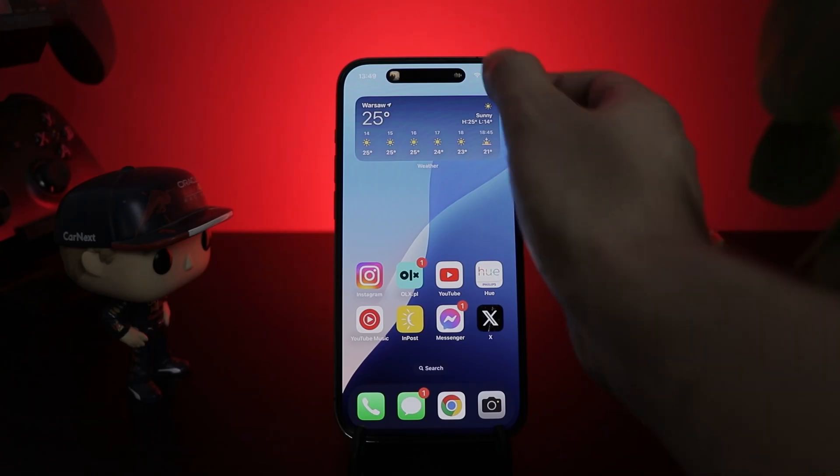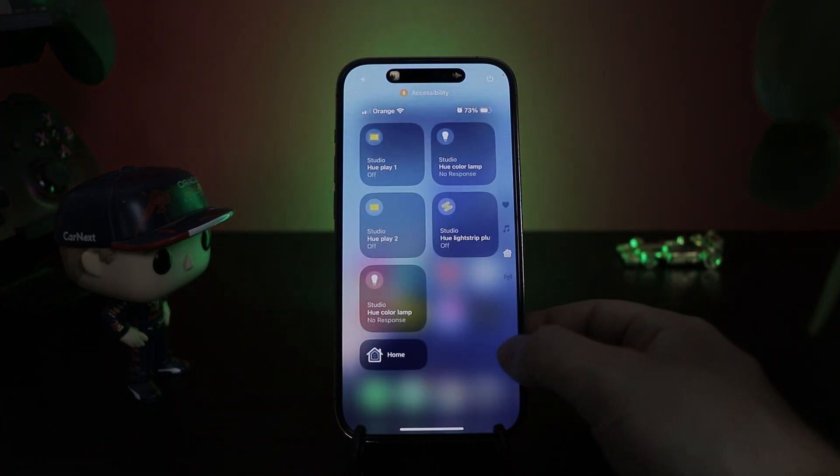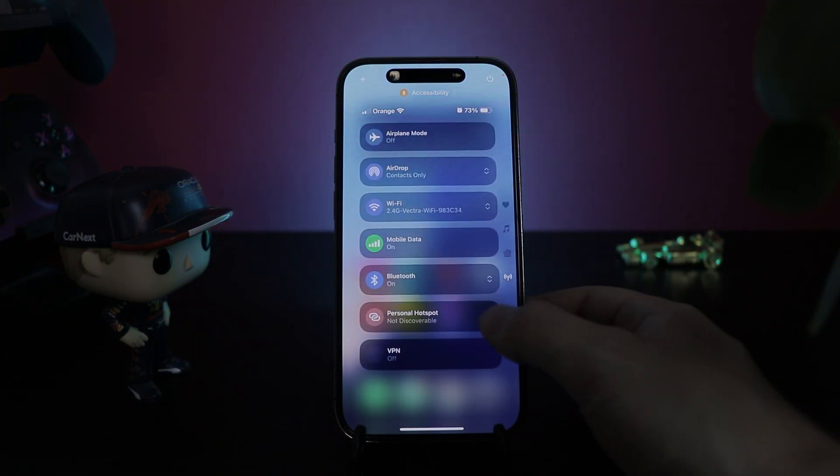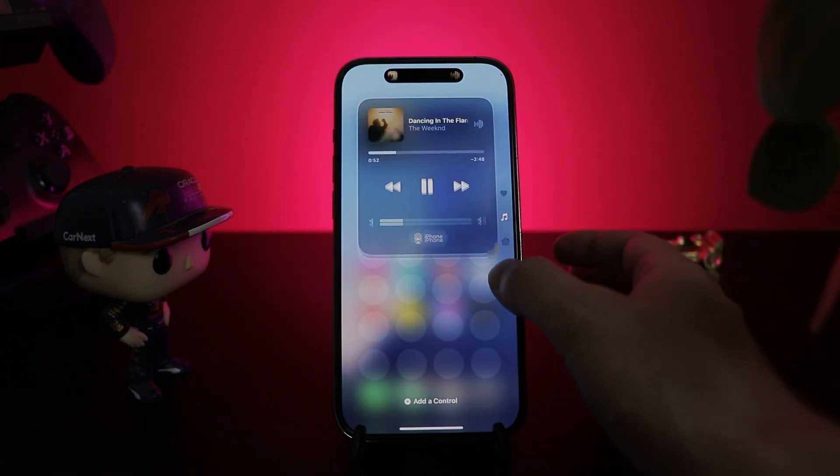On the plus side, there are now multiple control center screens. You can have your main one, one for controlling music, and another for smart home accessories. Using an iPhone now honestly feels like using an Android. I feel like Steve Jobs wouldn't like that idea.